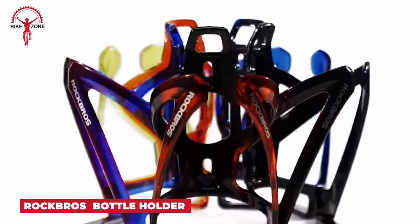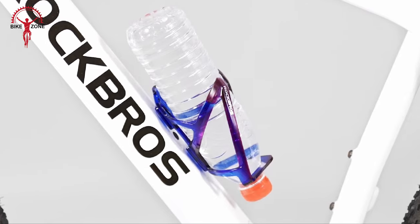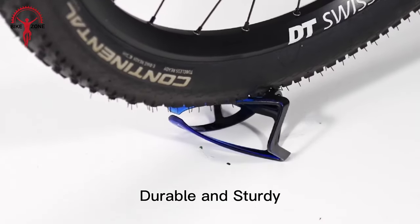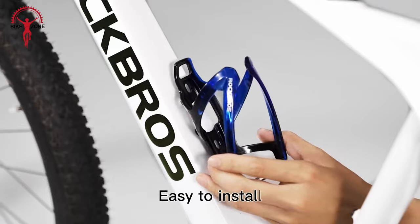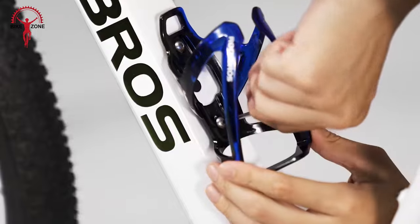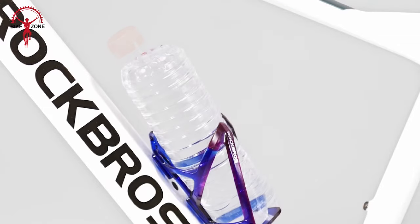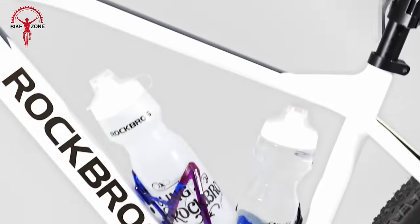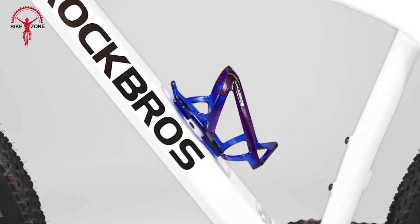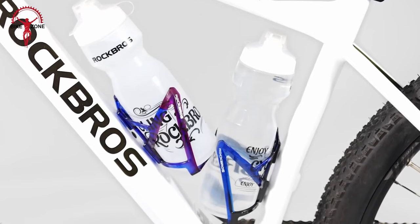Let's end the list with the Rockbros Water Bottle Holder, which ensures a secure and firm grip, eliminating worries about your water bottle falling out on bumpy trails. Made from high-quality PC material, it's durable, ultra-light, and won't damage the bicycle frame. With easy installation using the provided tool and screws, it takes less than 60 seconds to secure this holder to your bike rack with a 3mm Allen wrench. Universally designed to fit most cycling water bottles, it offers easy access while riding. The colorful finish complements your bike frame, and it accommodates standard and disposable water bottles, making it a versatile and safe accessory for road, mountain, hybrid, touring, and electric bicycles.